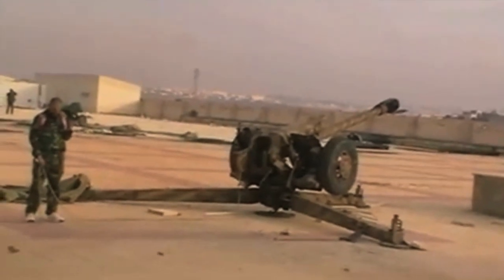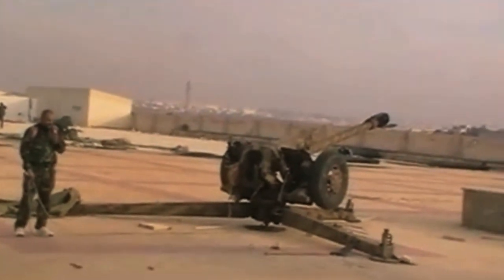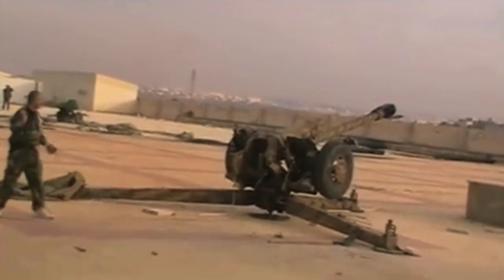This is the D-30, a classic artillery system that both rebels and government fighters are now firing into towns and cities in Syria.